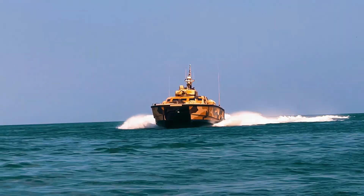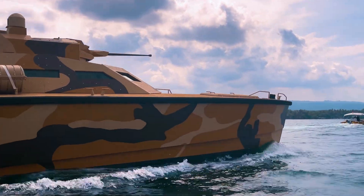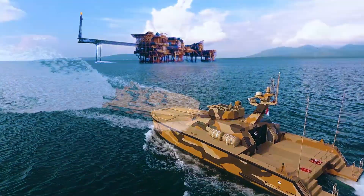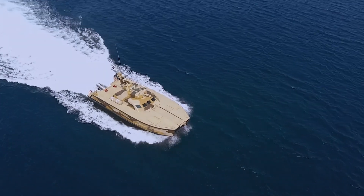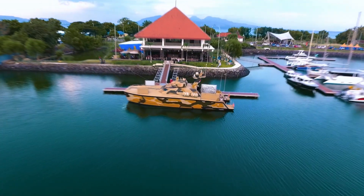Combat Boat X-18 is the product of 10 years of research and development between Europe and Indonesia. The tank boat represents a highly effective, versatile, and affordable craft that is a necessary addition to the existing surface fleet and is mission ready.